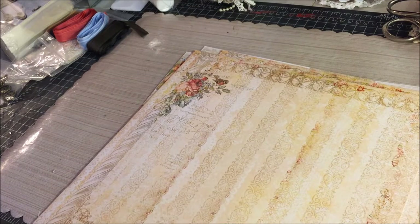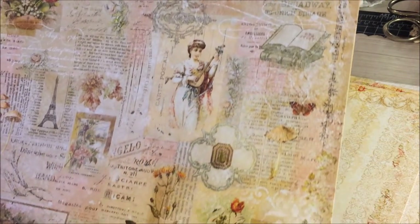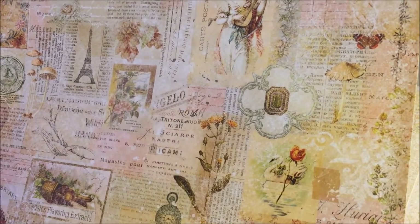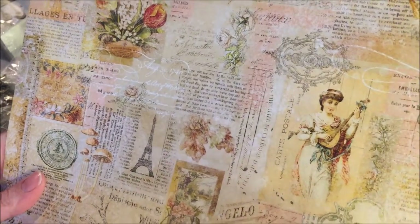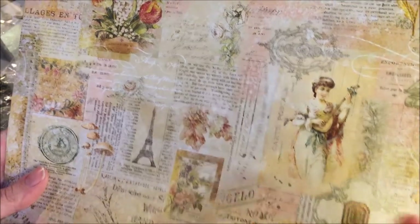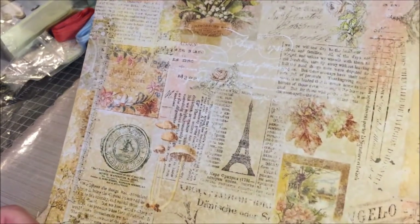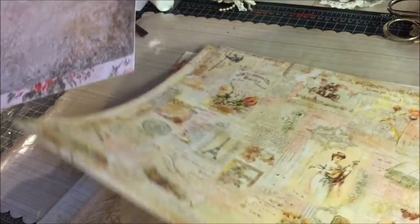The next paper from the Memoirs collection by Blue Fern has a lot of things going on. It's fun to look at all the different elements — flowers, a swan, a girl with a lyre, butterfly, books, more flowers, and the Eiffel Tower. Super pretty. On the other side of this one, the colors are kind of a gray-blue but real subtle, and then up in one corner there's a darker version of that color.